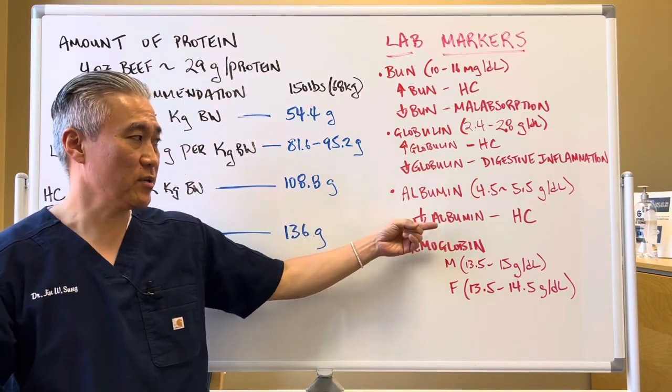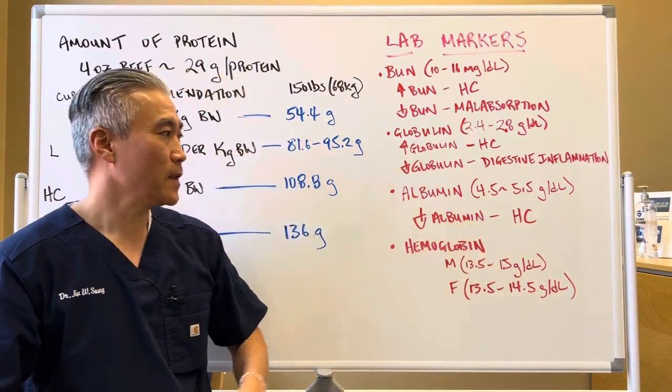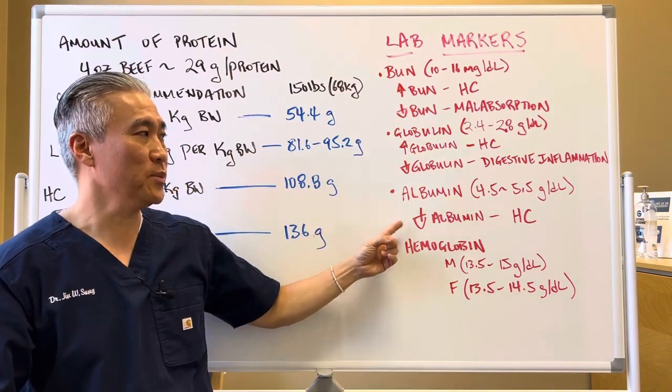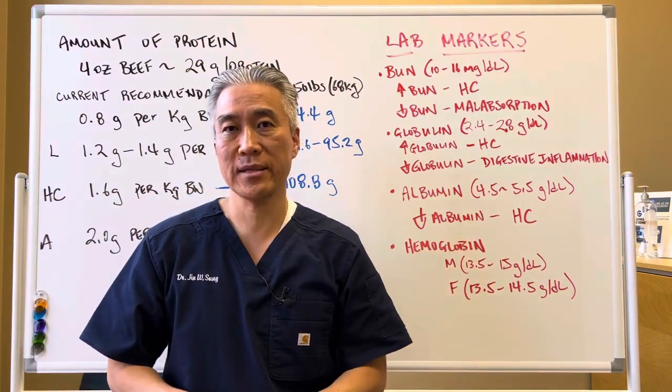Albumin, which is another protein — if you have decreased albumin, that's hypochlorhydria. So if you look at the pattern: high BUN, high globulin, and low albumin — that's hypochlorhydria or low stomach acid.